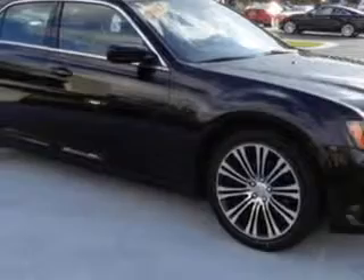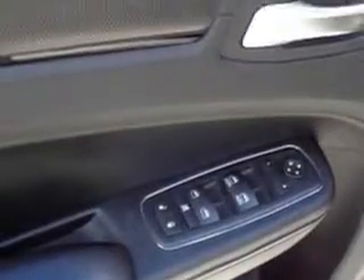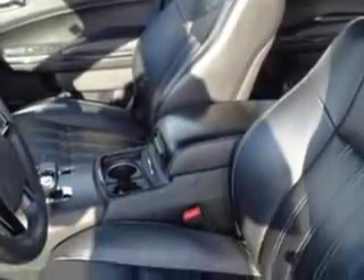Exterior Mirrors Heated, Daytime Running Lights, Tail and Brake Lights, Multifunctional Information Center, Rear Seats, Rear Heat Vents, Seats, Front Seat Type Bucket, and much more.